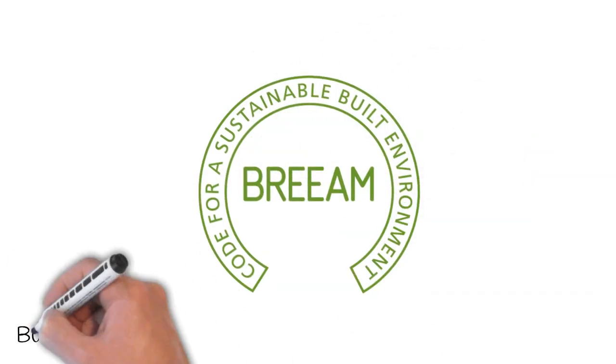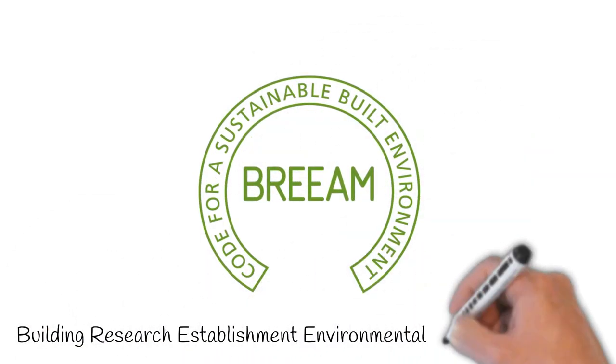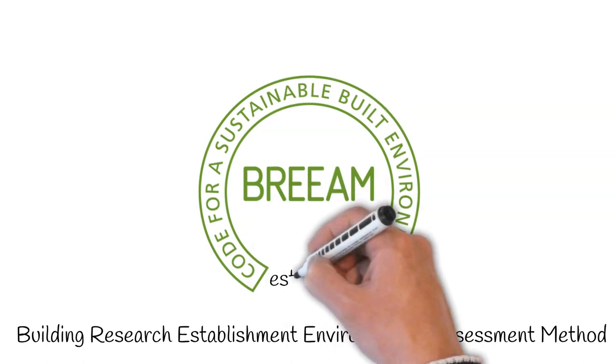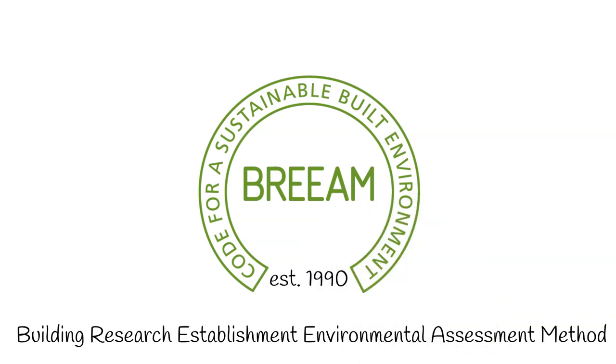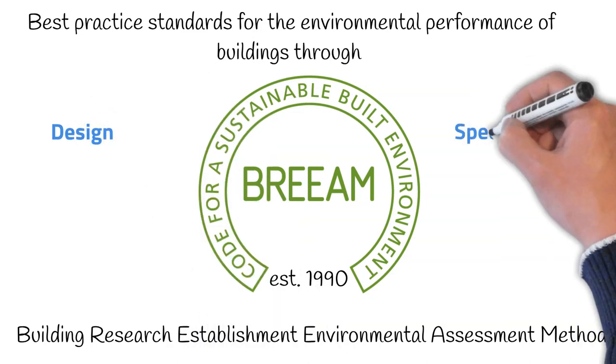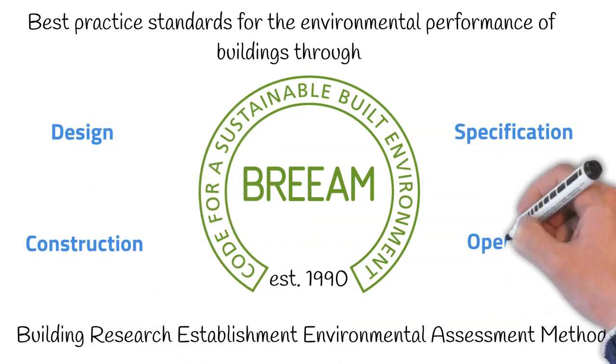BREEAM stands for the Building Research Establishment Environmental Assessment Method, and thankfully we don't have to say that every time. It was introduced in the UK in 1990 and sets best practices for the environmental performance of buildings through design, specification, construction and operation.